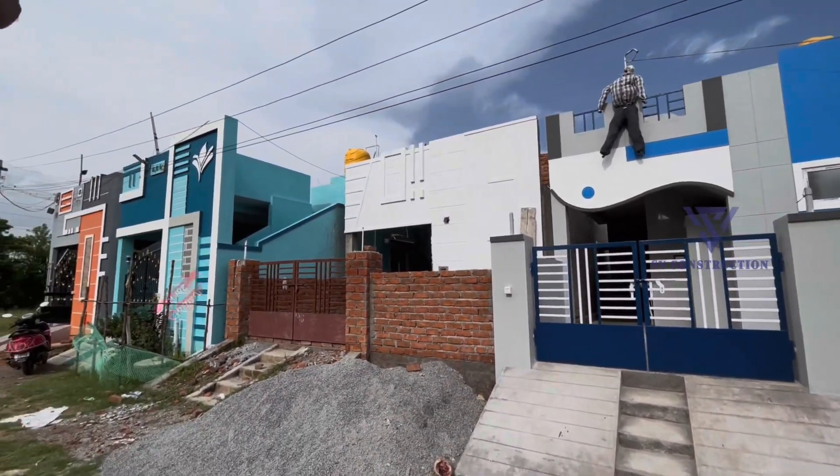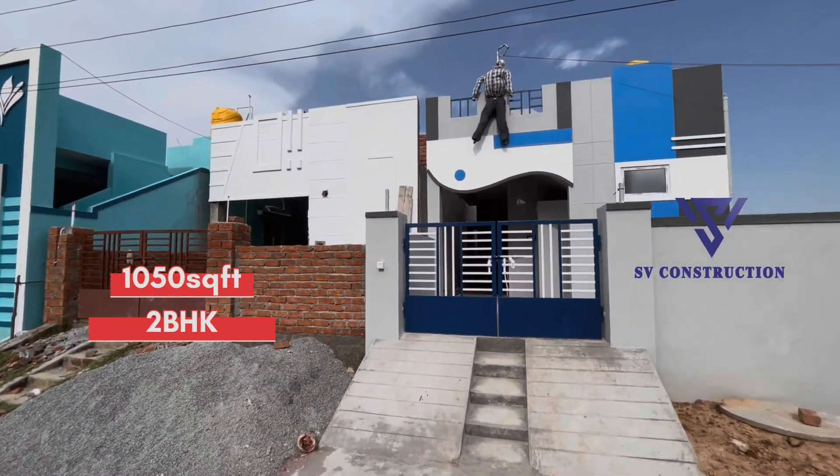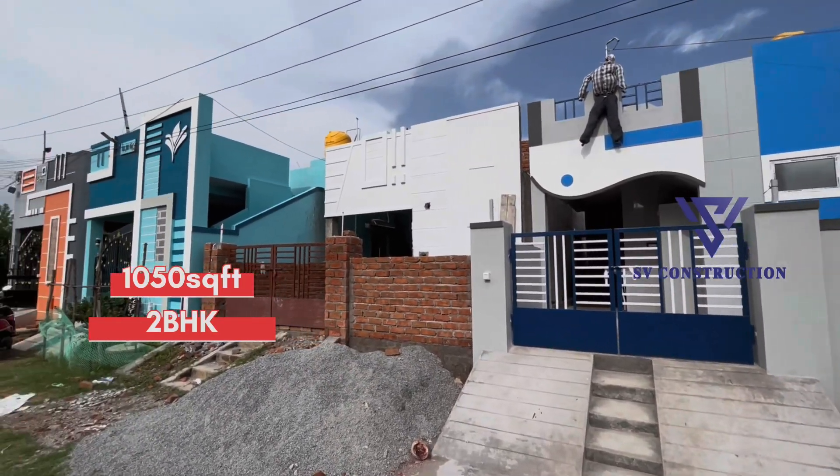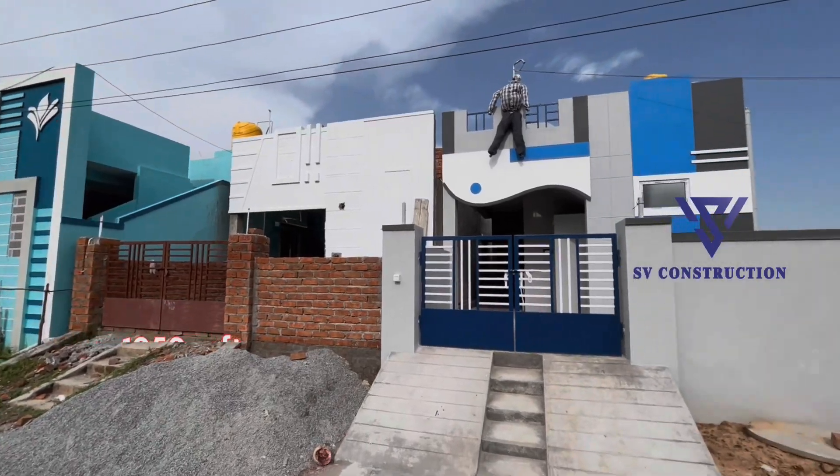Hi everyone, welcome to my channel. I am Dangan Makarasa, SV Consection. In the area of 1,050 square feet, I am going to talk about a 2BHK independent house of this area.